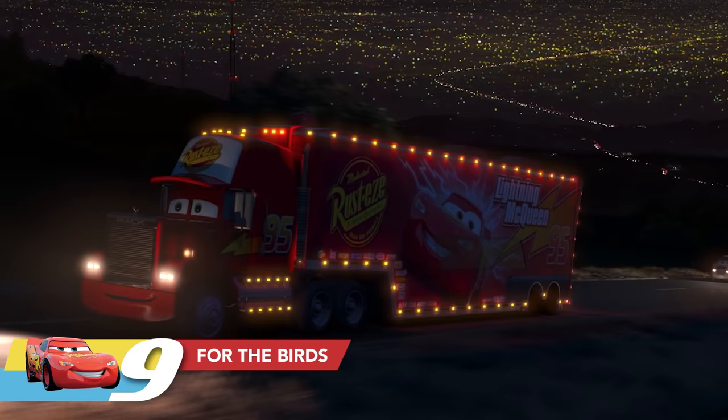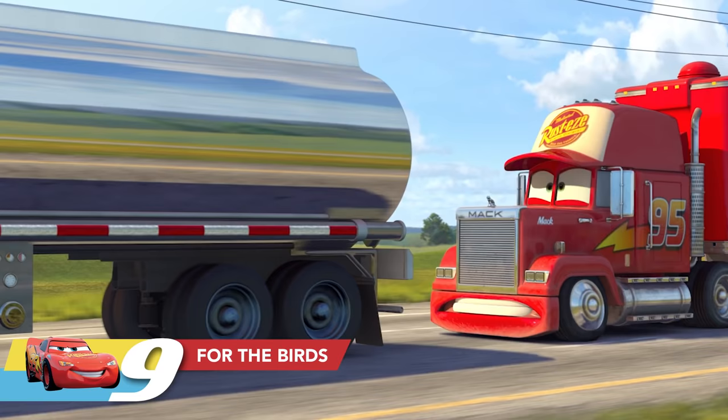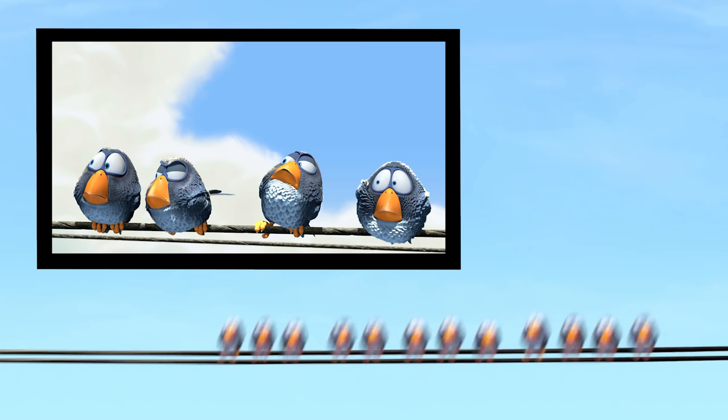As Mack and Lightning McQueen head to California for the big race, they go down the road and past a telephone wire with a bunch of birds lined up on it — and it goes by so quick, if you blink, you'll miss it. Those are the same bluebirds from the Pixar short 'For the Birds.'